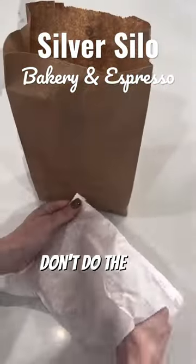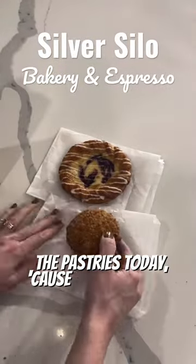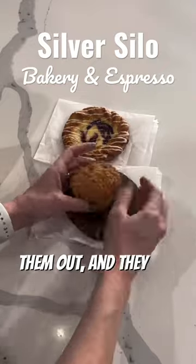These pictures don't do the food justice — it really tastes so good. I went for the pastries today because I'd never tried them out, and they were incredible.